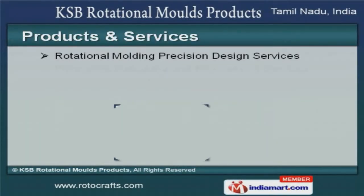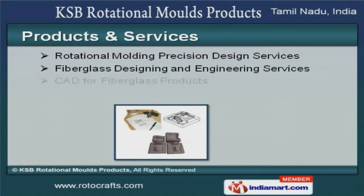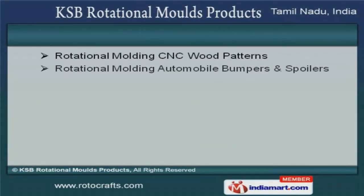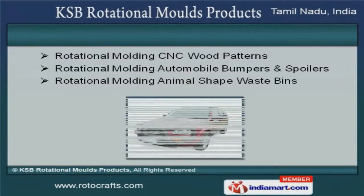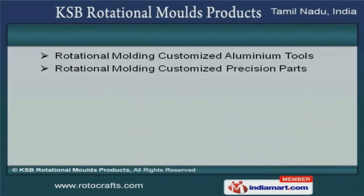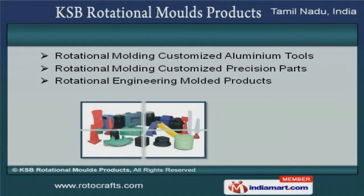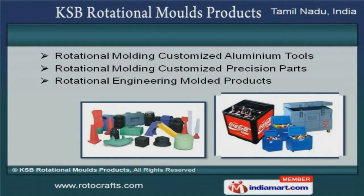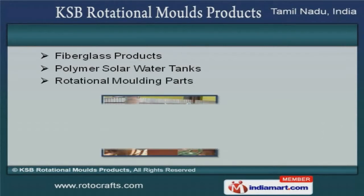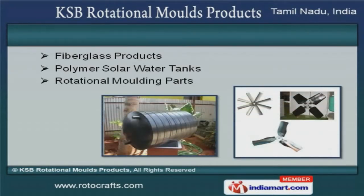We offer a splendid range of CAD-4 fiberglass products, custom rotational molding and rotational molding precision design services. Rotational molding CNC wood patterns and animal shape waste bins are widely acclaimed in the market. Rotational molding customized aluminum tools and engineering molded products offered by us are extremely reliable. Our fiberglass products, polymer solar water tanks and rotational molding parts are best in the industry.